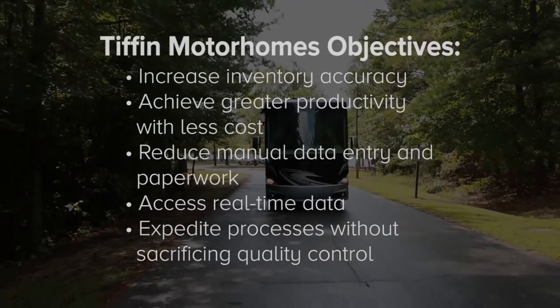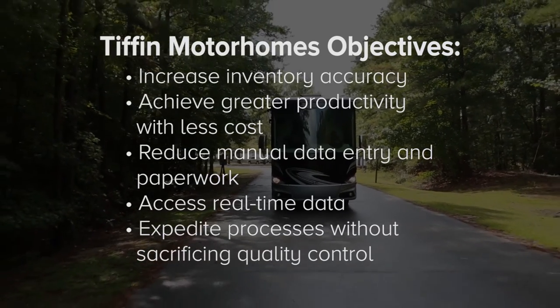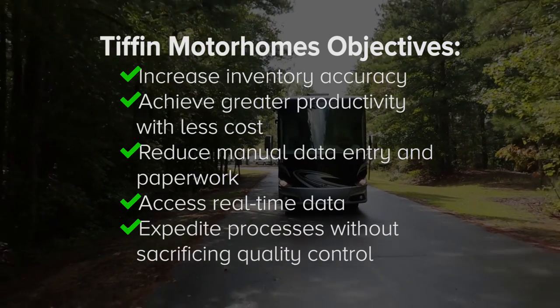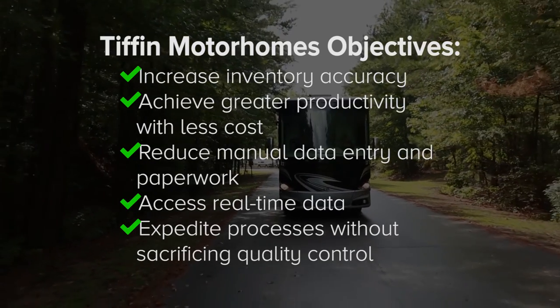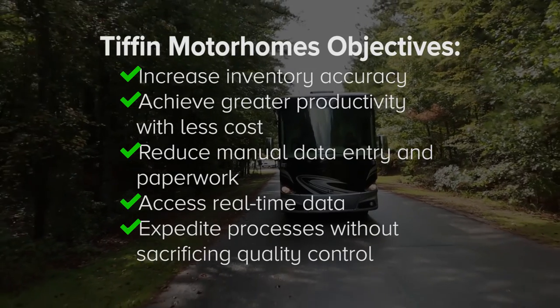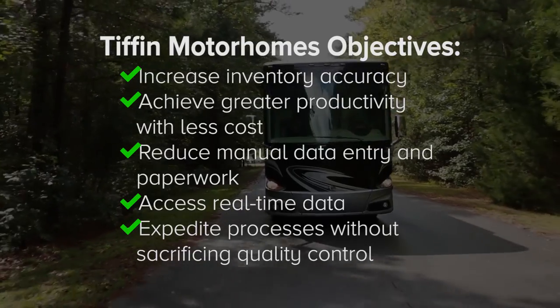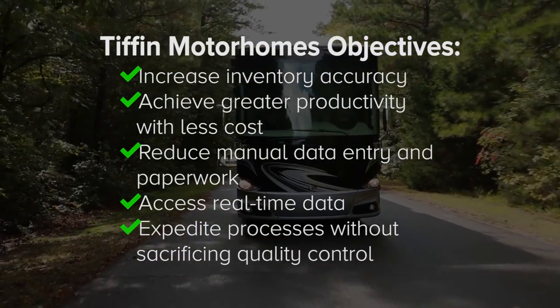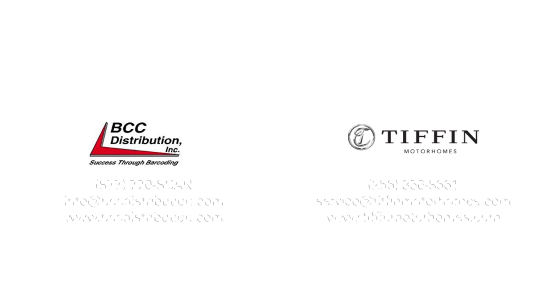BCC Distribution was able to successfully develop and deploy a solution that met the unique needs of Tiffin Motorhomes. The company experienced an increase in inventory accuracy, the combination of tasks through the utilization of mobile devices, and a reduction of the time it took to complete each transaction, which added up to a tremendous ROI for Tiffin. When you're ready to realize greater operational efficiency, make the move to BCC Distribution.